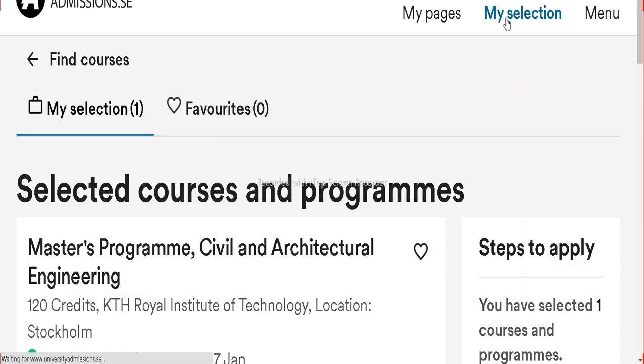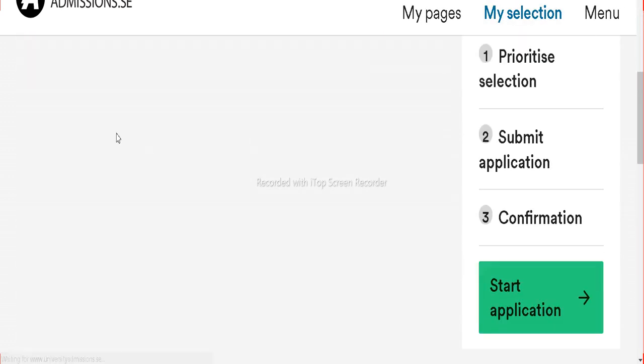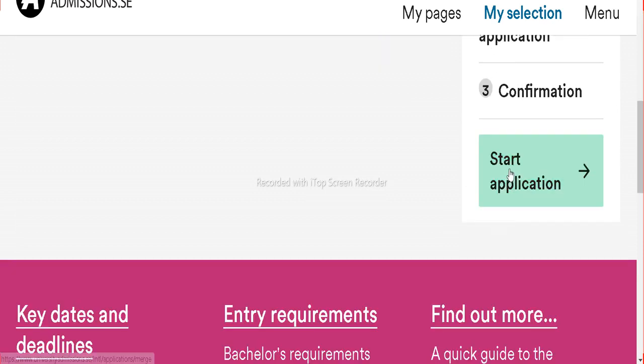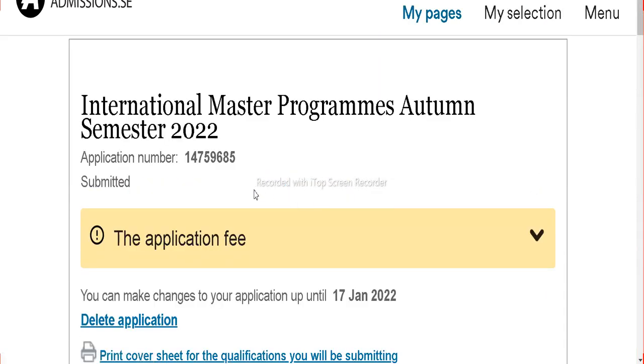In My Selections, click on My Selection. Here you can check your course. Scroll down on the right side and click on Start Application. Here you can find the application number — this is the 4-digit application number.